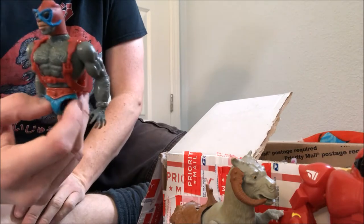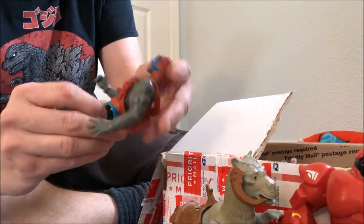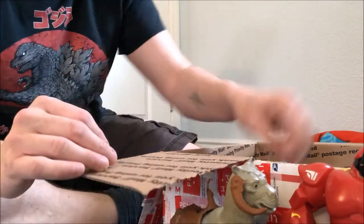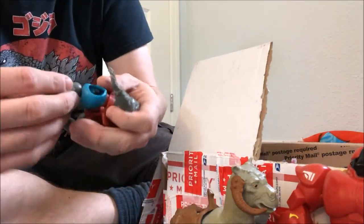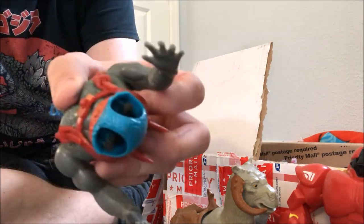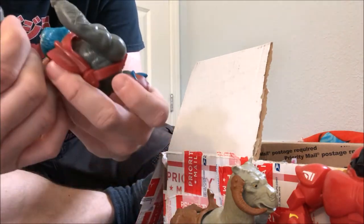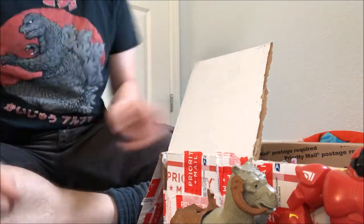Stratos was one of the first Masters of the Universe He-Man figures I had as a kid. I liked him a lot even though he was barely in the show — he's kind of weird, with a monkey face even though he's supposed to be a bird man. Oh look, it's a Stratos leg! I wonder if it could pop back on. No, it's not going to pop back on because it's like an o-ring — rubbery plastic, similar to the o-rings that held old G.I. Joe's together. So that is permanently damaged.